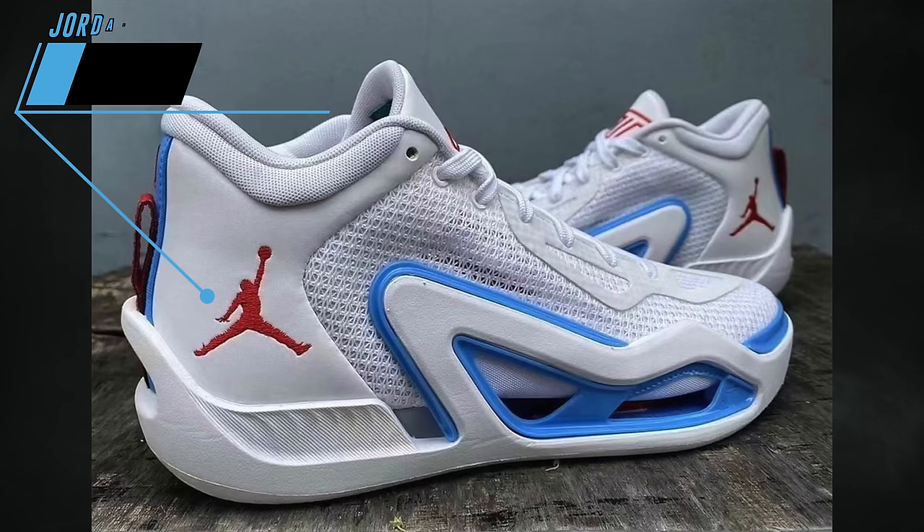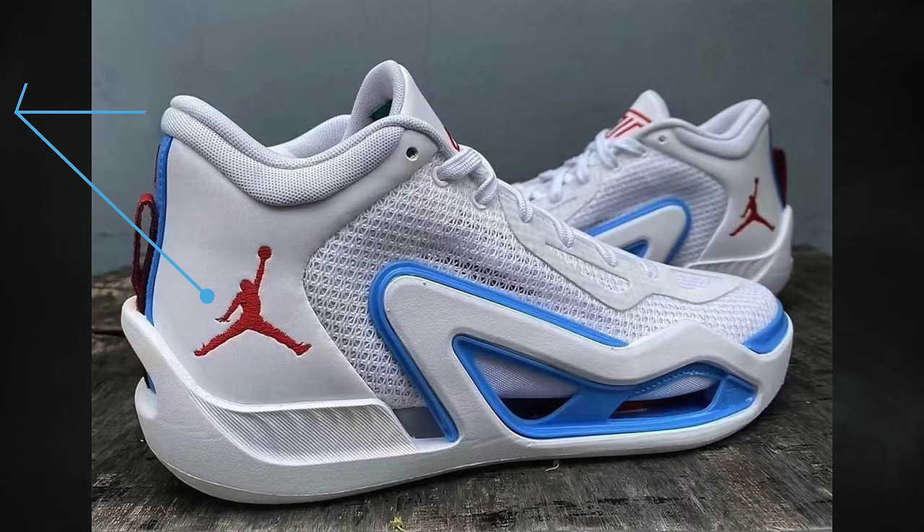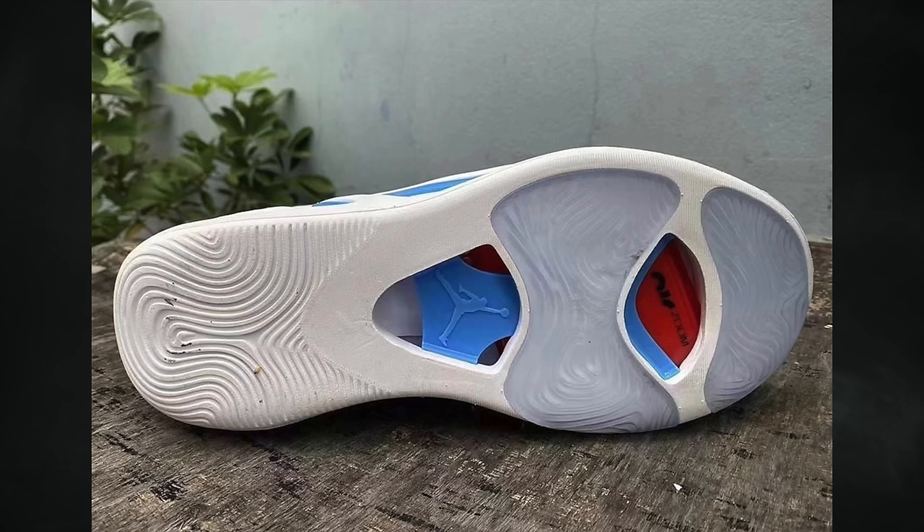We have another colorway of Jason Tatum's first signature shoe releasing in April — the Jordan Tatum 1 Archer Ave, paying tribute to Archer Avenue in St. Louis, Missouri, where Jason Tatum was born and raised. The pair comes dressed in white, university red, university blue, and university gold, debuting on April 15th in full family sizing: adult at $120, grade school at $90, preschool at $75, and toddler at $55.